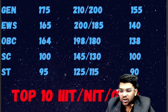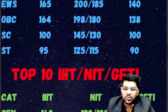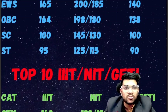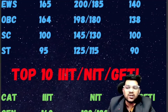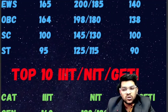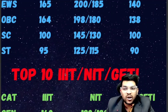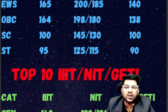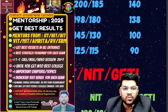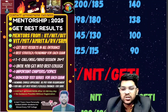Now for the top 10 NIT, IIIT, and GFDI — here is the information. But before that, I would like to inform you: if you are preparing for entrance examinations and want complete mentorship to get the best result, you can contact me. There is a nominal charge — details are in the description box and also on the sidebar. This covers complete guidance for any entrance exam, how to prepare, how to get the best result, and how to get the best college and branch — from now until your final admission.